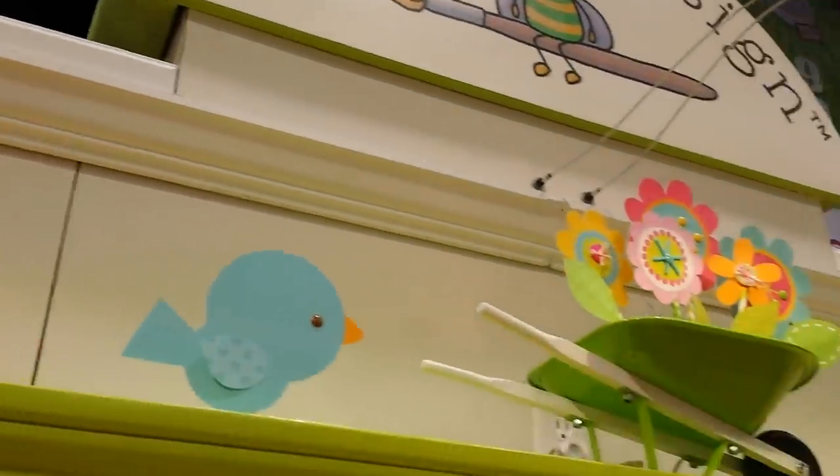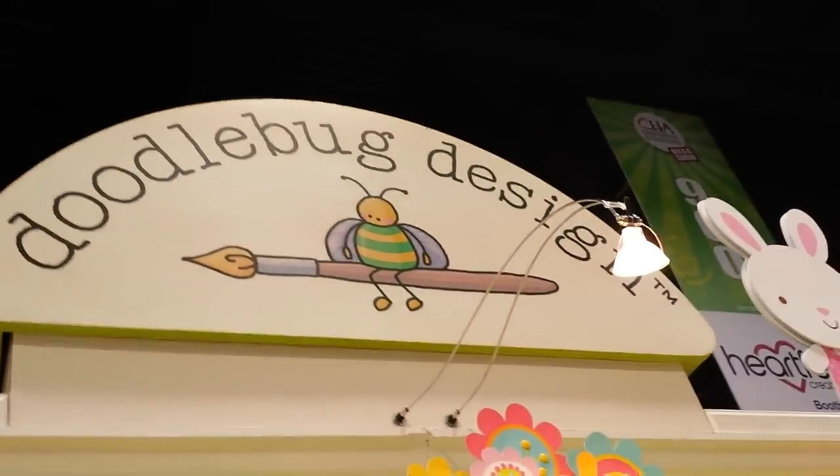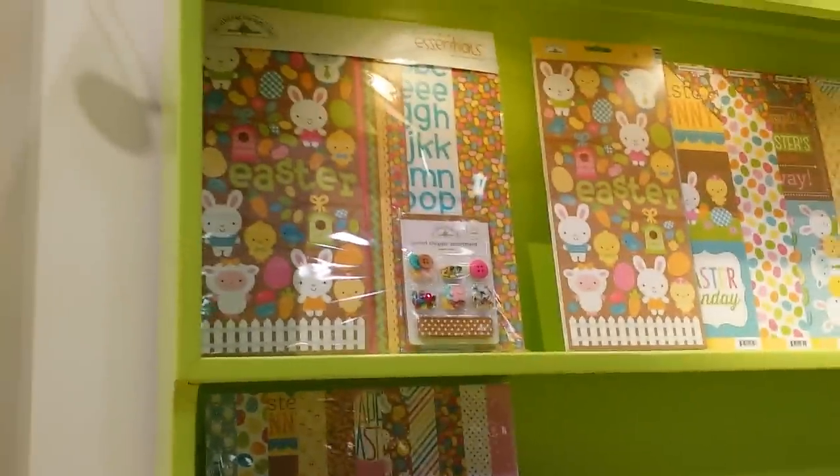Look at it — isn't that cute? Doodle Bug Designs. Hey guys, see you later.